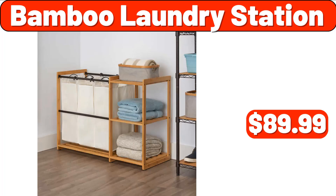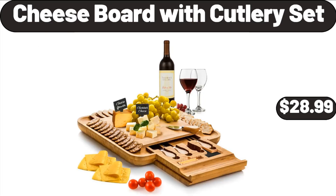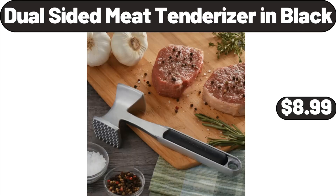Bamboo laundry station, $89.99. Silicone 12-count muffin pan, $4.99. Cheese board with cutlery set, $28.99. Extra large bread box for kitchen countertop, $26.99. Dual-sided meat tenderizer in black, $8.99.